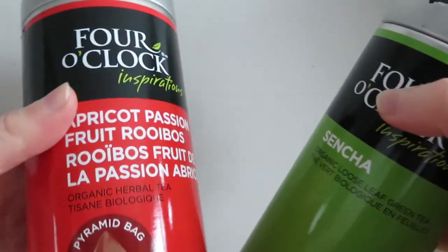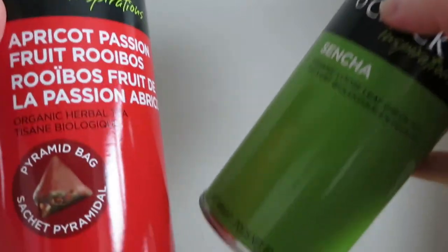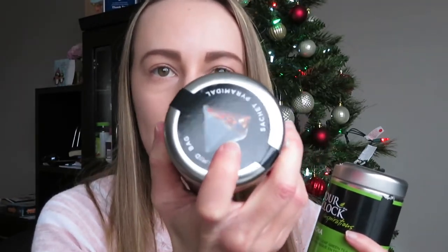Next are these Four O'Clock teas. One is green tea and the other is apricot passion fruit tea. The green tea comes in a loose leaf and the fruit tea comes in a bag. I usually have one or two cups — it's very good for when you're sick. The green tea comes in a can so it's very sealable and will last a long time. I got two of these from Costco — they come in a pack. The Four O'Clock brand also sells other types of tea.